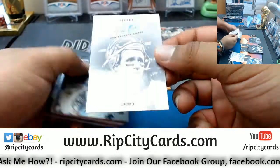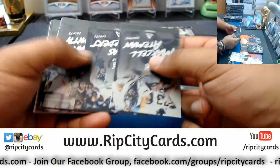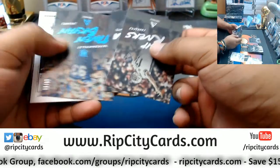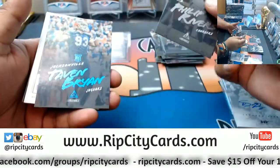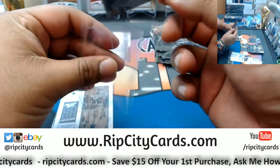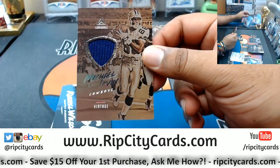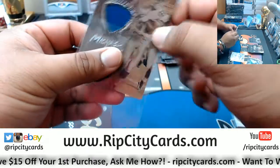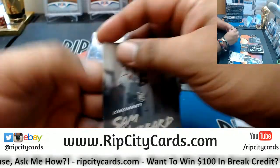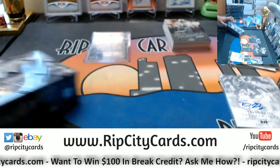Got the Drew Brees portraits — I haven't seen enough of this stuff but that tells me it's pretty rare, pretty sure that's not common. We got Taven Bryan of the Jaguars rookie numbered to 25. We got Michael Irvin with the vintage patch for the Cowboys, it's not numbered. That's one box, let's keep it going.